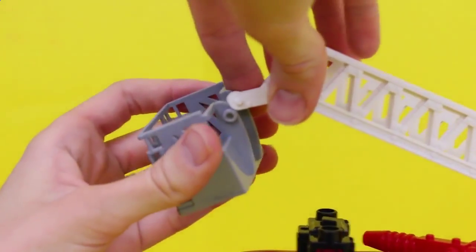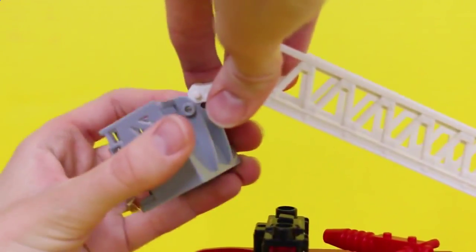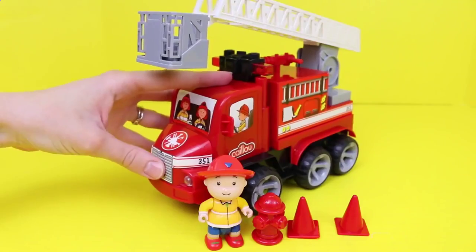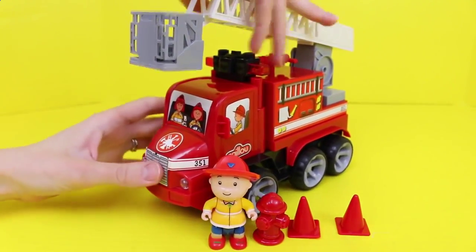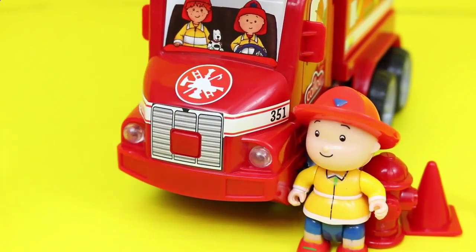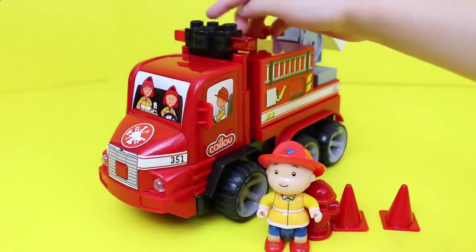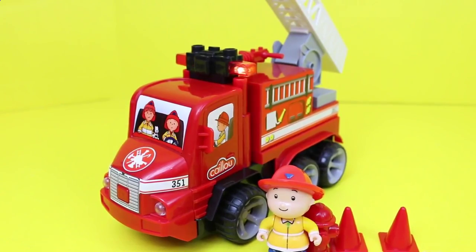There's also a little basket at the top, and Caillou can even stand in here. You just got to squeeze this white part to get this basket on, and there you go. If you press this button on the front, it lights up and makes sounds. There's also a button at the top of the truck, and it lights up when you press that button, but it doesn't make any sounds — just the lights.